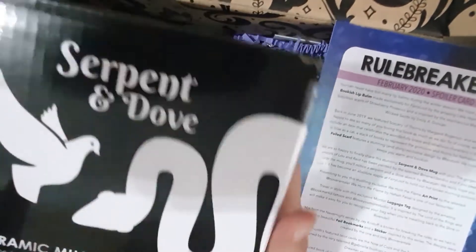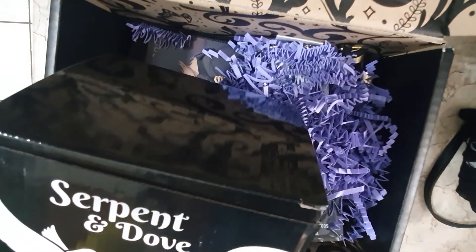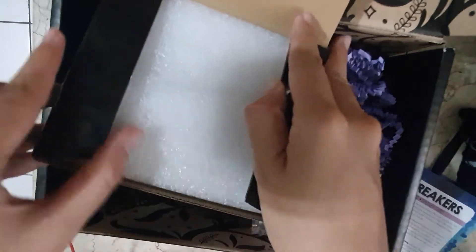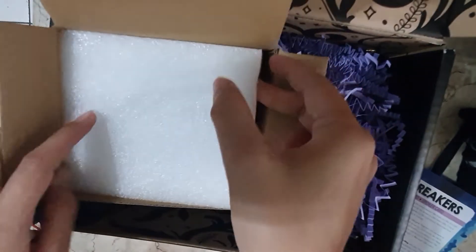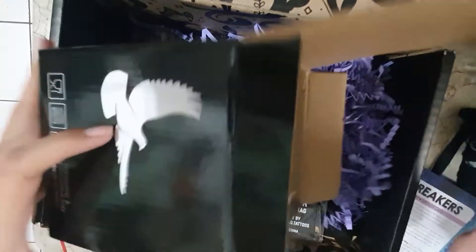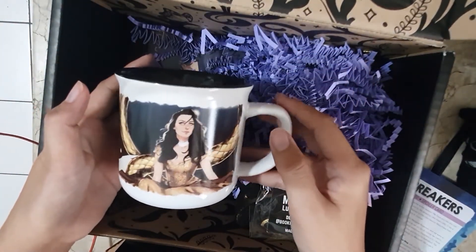First and foremost, we get this Serpent and Dove Ceramic Mug, which is painted by Newell and Ko. Let's check it out. The packaging is really good, so hopefully the items are similar.